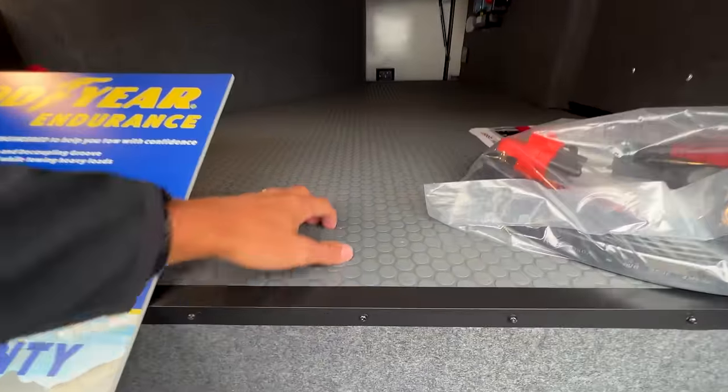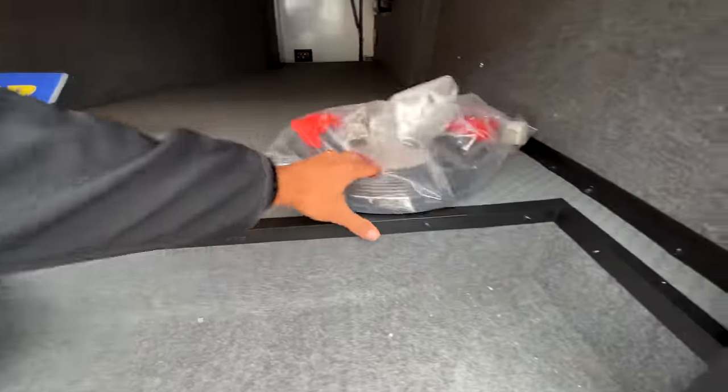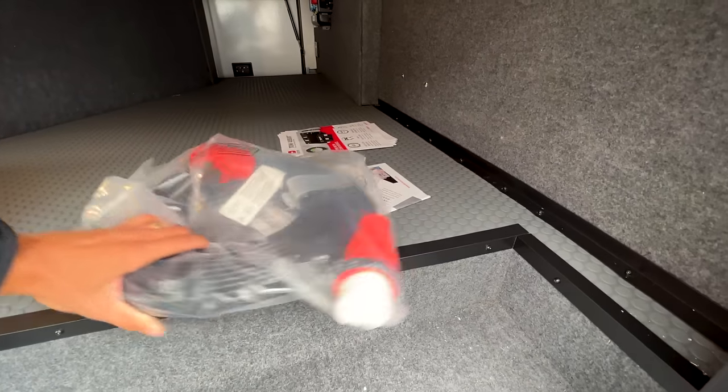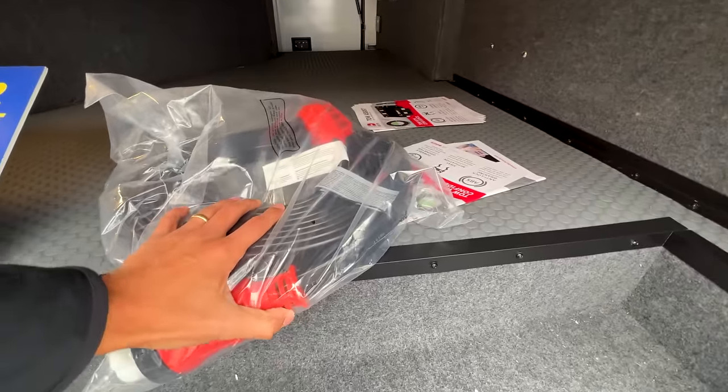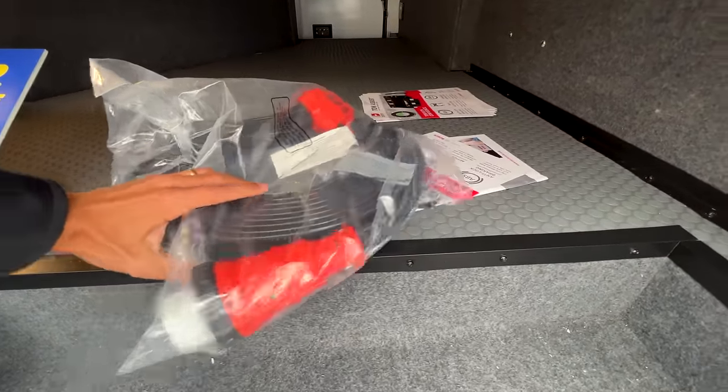Really clean looking storage space. I love that they went to this toy-hauler garage-style flooring in the pass-through storage. And this is a Furion flat power cord — pretty cool that it's a flat design.